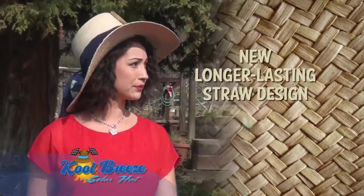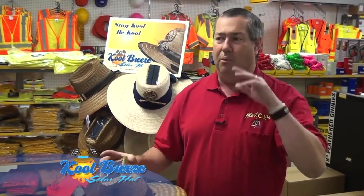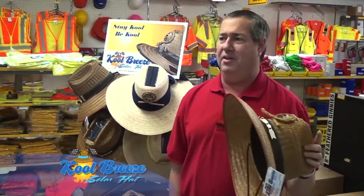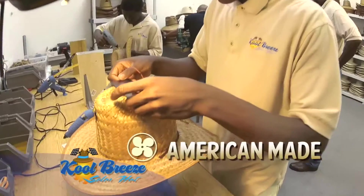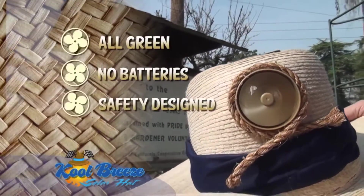Especially fantastic in the garden. Cool Breeze Solar Hats are gaining in popularity. Put one on, go outside, and they'll put it on, they'll come back. Once they put them on, they'll say, oh yeah, I've got to have one of these. We're all green. We're not using batteries. And when the sun hits it, it activates the fan and you're producing cold air.